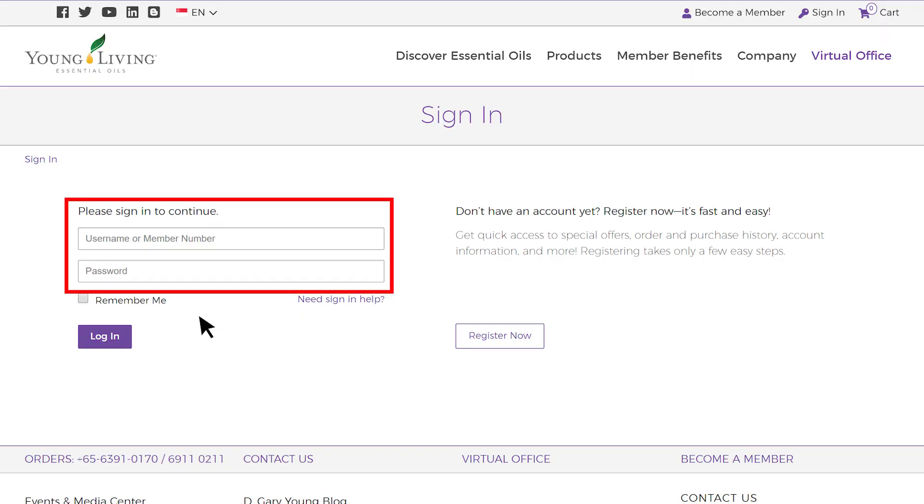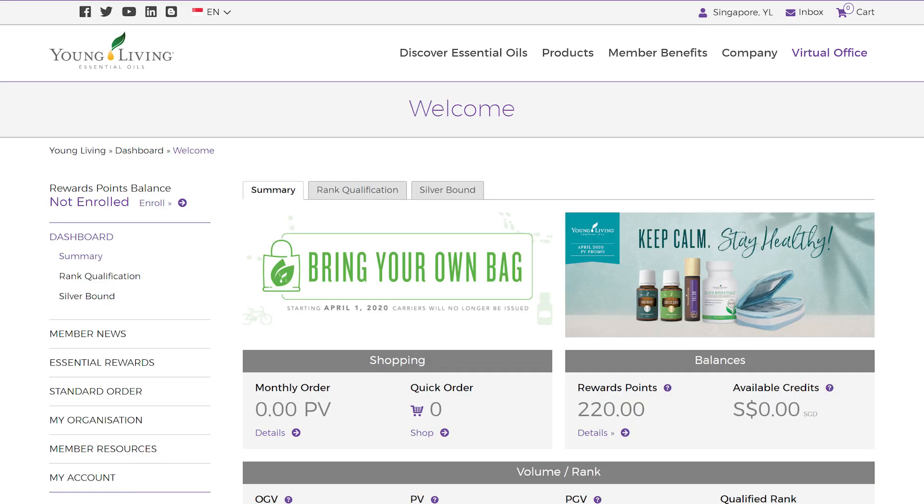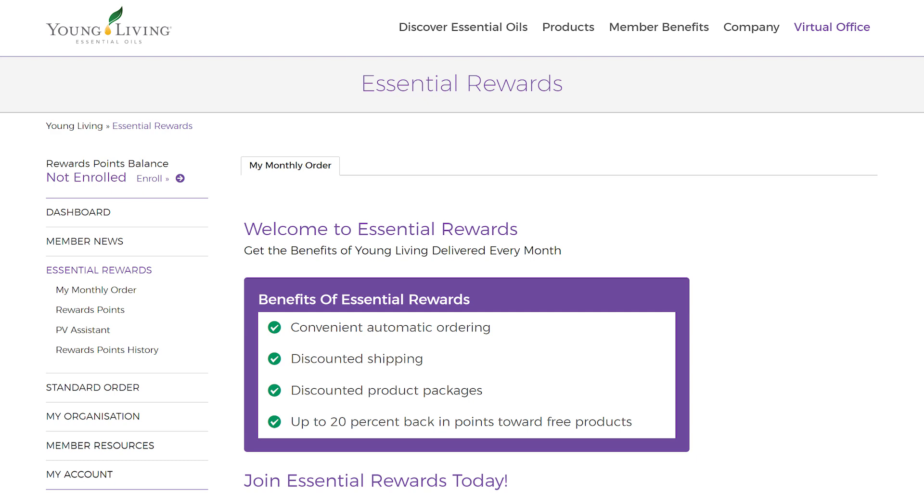After signing into our Virtual Office, you will come to the Virtual Office dashboard. Select Essential Rewards on the left-hand menu. You will be taken to the Essential Rewards page.